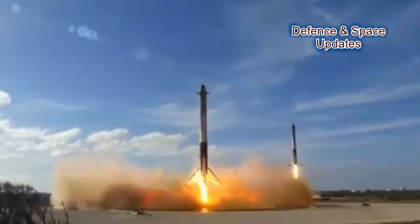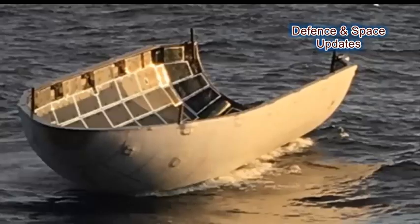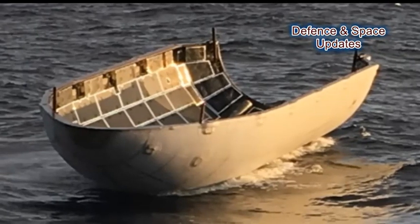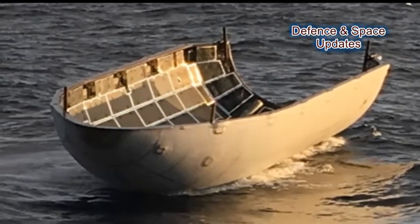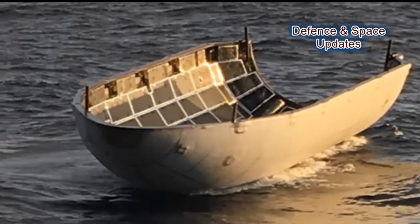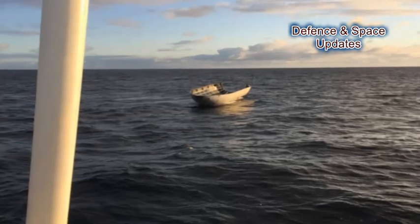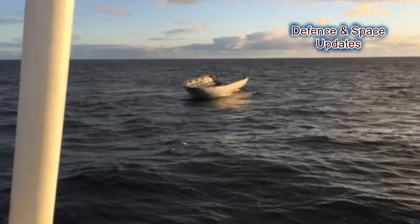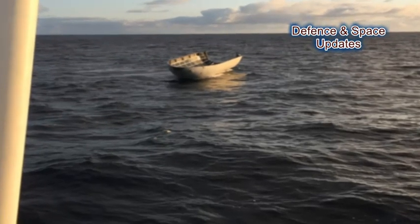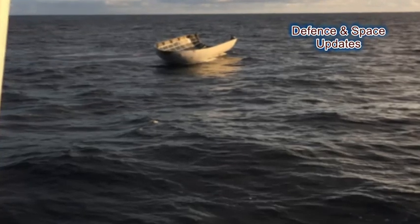In its effort to reuse as much of a rocket as possible, SpaceX attempted to recover one half of the rocket's payload fairing — a cone-like structure that protects satellites, equipment, food, and apparently Tesla roadsters as they make their way to orbit and beyond. After deploying today's cargo, the payload fairing fell back through the Earth's atmosphere at nearly 10,000 km per hour, or Mach 8, before a pair of foils slowed down its descent, according to Teslarati.